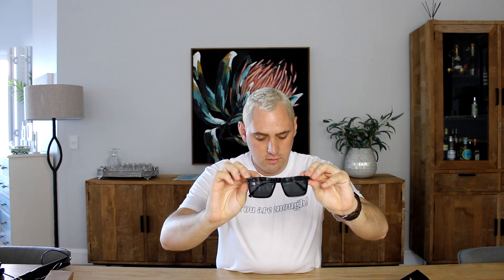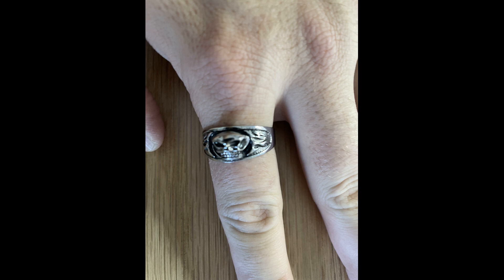I also got these men's square frame casual fashion glasses. I've been wanting to try out new glasses and these fit perfectly — they're comfortable to wear and the square frame adds a modern touch to my look.